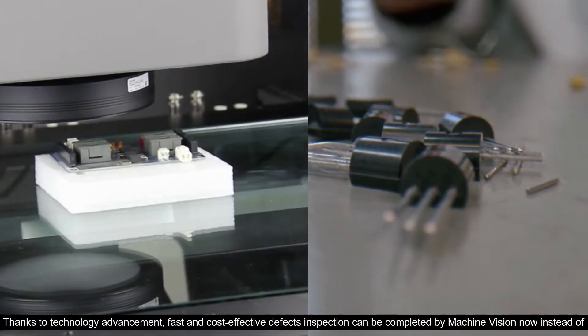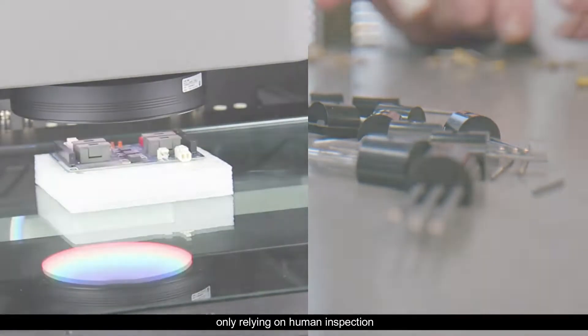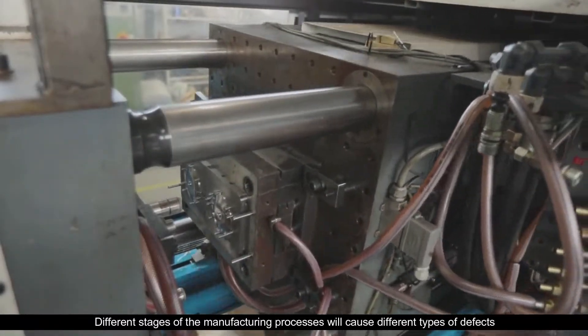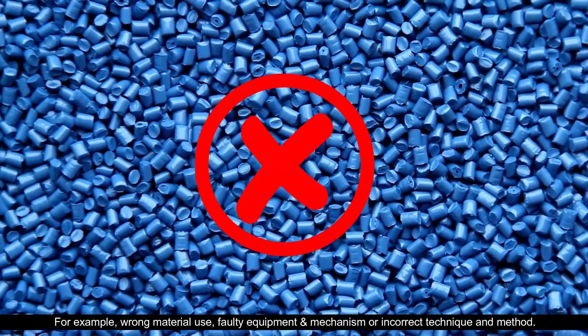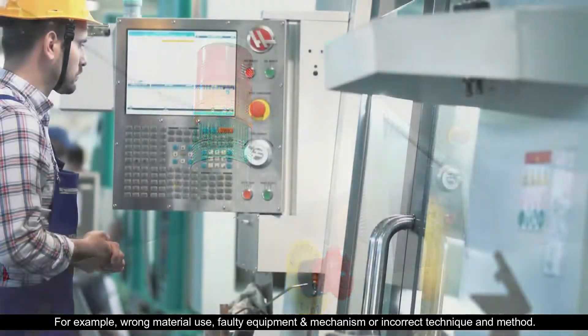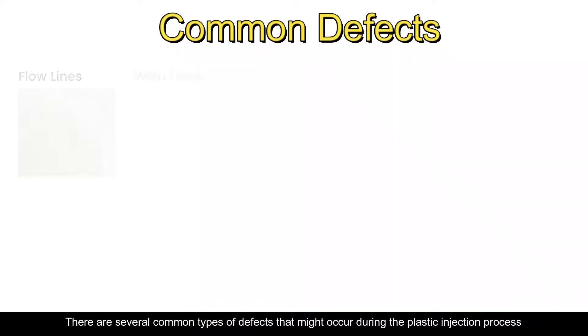Thanks to technology advancement, fast and cost-effective defect inspection can be completed by machine vision, instead of only relying on human inspection. Different stages of the manufacturing process will cause different types of defects — for example, wrong material used, faulty equipment and mechanism, or incorrect technique and method.